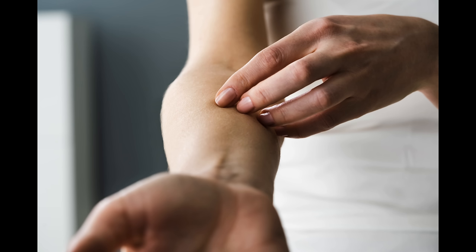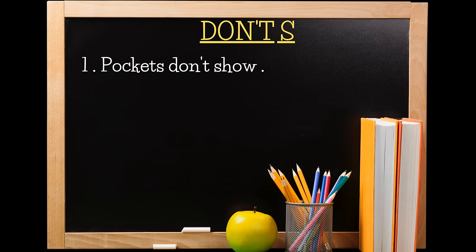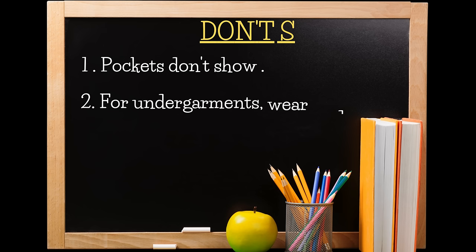I suggest you avoid these mistakes when wearing white. First, make sure the pockets don't show through the item because this will cheapen the look. Second, for undergarments wear nude only, never white, to ensure your unmentionables stay unmentioned.